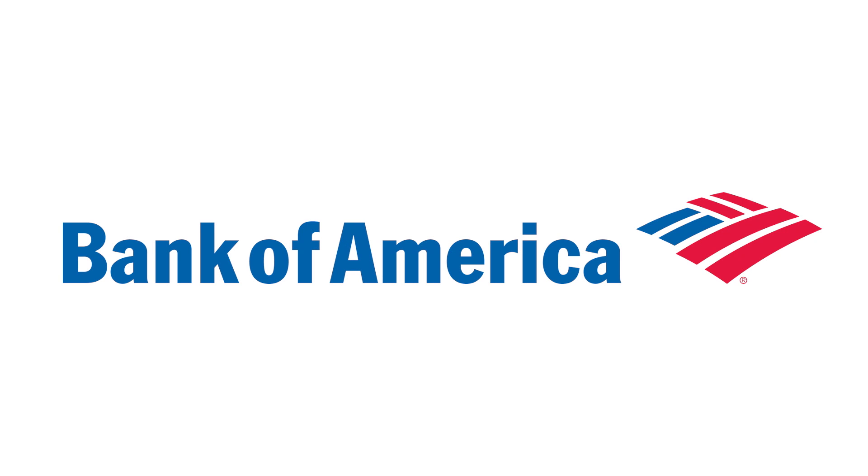Want to know how to make your vehicle more fuel efficient? Find out in this episode of Stuff You Should Know, brought to you by Bank of America, where you can earn more cash back for the things you buy most with the Bank AmeriCard Cash Rewards Credit Card.